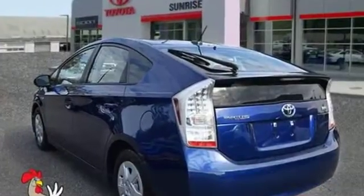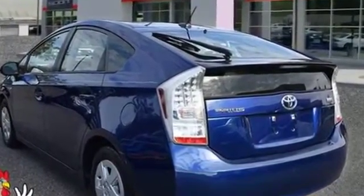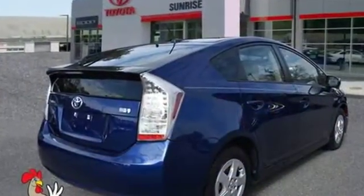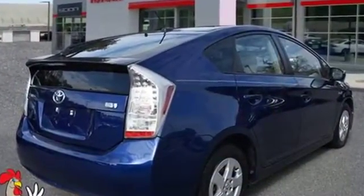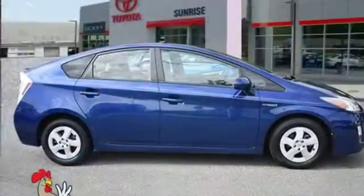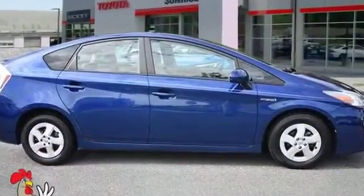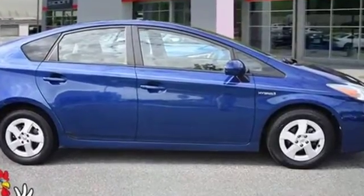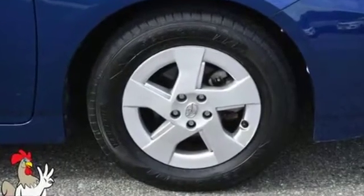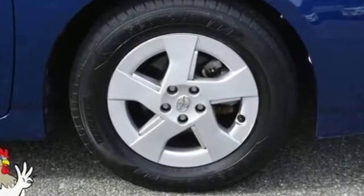Rear spoiler, auto climate control, keyless entry, front bucket seats, steering wheel audio controls, engine immobilizer, automatic headlights, auxiliary input, aluminum wheels, stability control, passenger side airbag sensor, adjustable steering wheel, traction control, cruise control. We are here to help you find what fits your lifestyle.